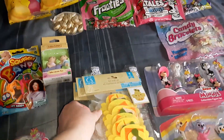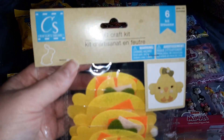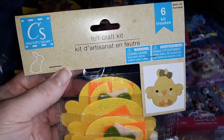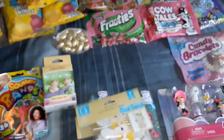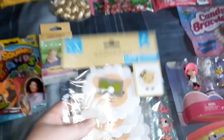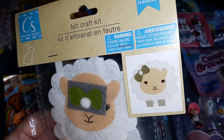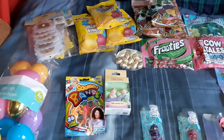I got these felt craft kits at the Dollar Tree. Each one of them makes six crafts. I got all three that they had — this one makes six little chicks, this one makes six little bunnies, and this one makes six little lambs. My older two kids will probably make those and give them away to people for Easter.